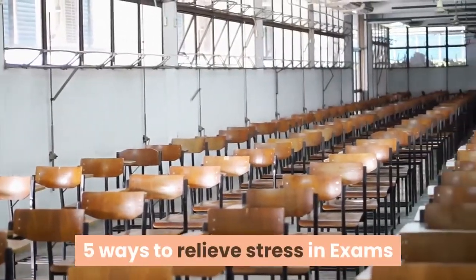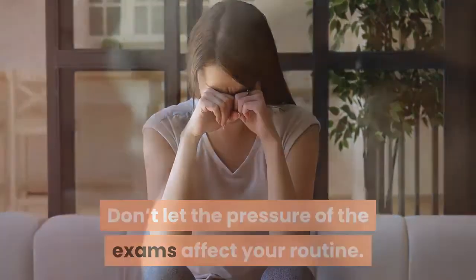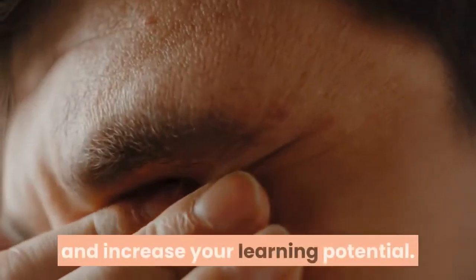5 Ways to Relieve Stress in Exams. Don't let the pressure of exams affect your routine. There are lots of methods to relieve study stress and increase your learning potential.